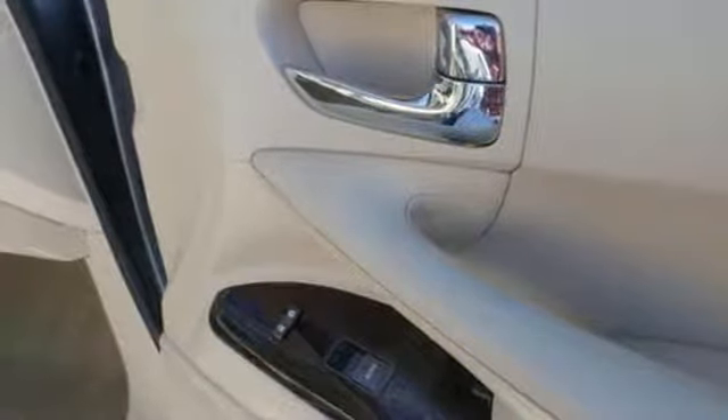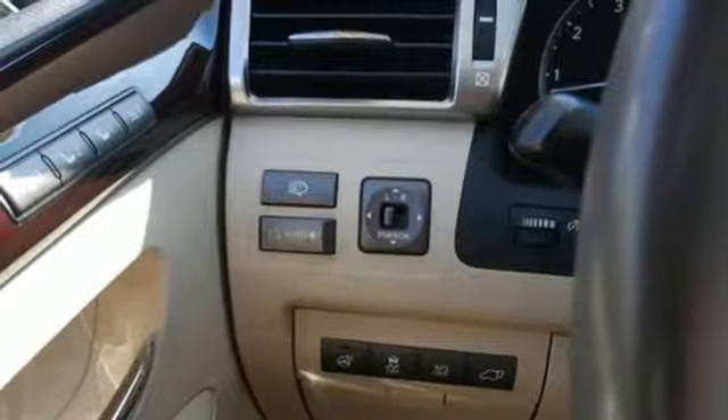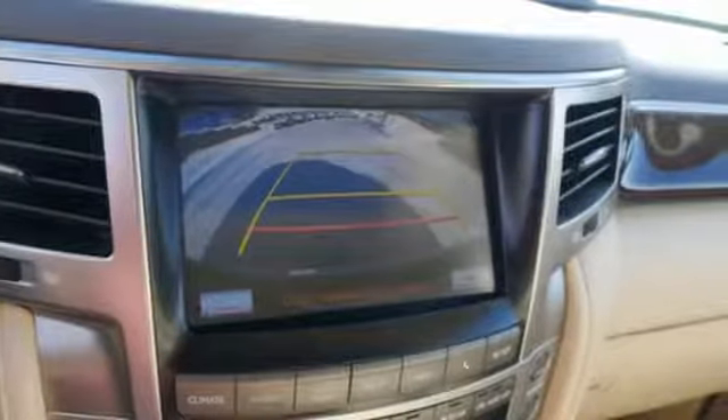Bluetooth wireless audio streaming, auto-dimming mirrors, front heated leather bucket seats, rear camera parking sensor, and automatic transmission.